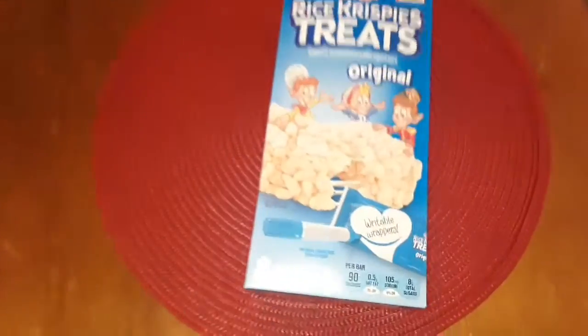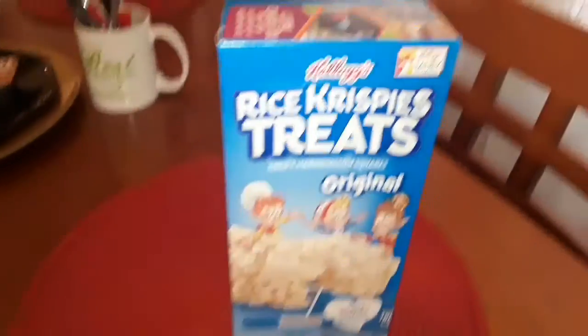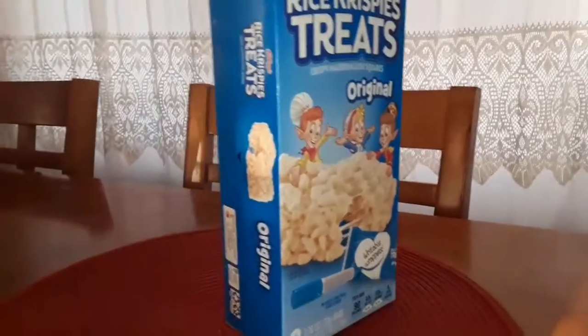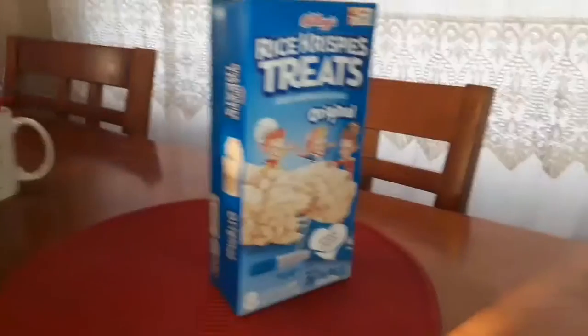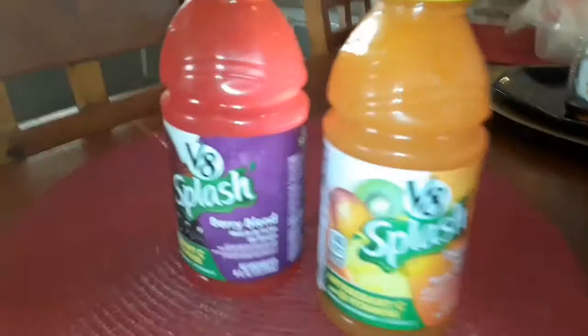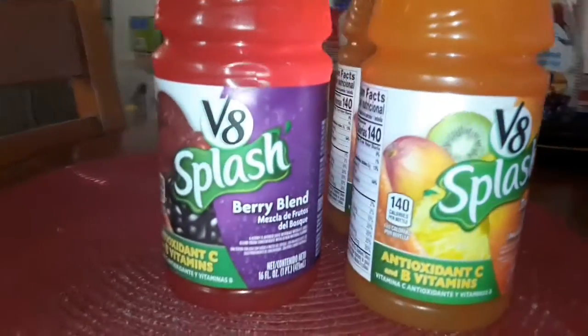They're the eight-count pack, $2.75. That's not a great deal, but that's what was available. I do get these in a larger pack normally. I have truly grown to like these.